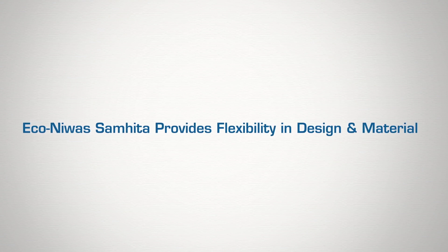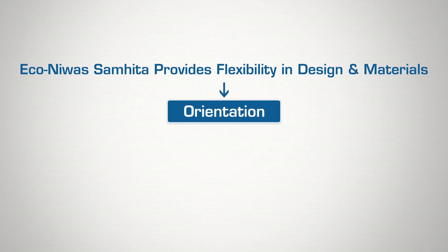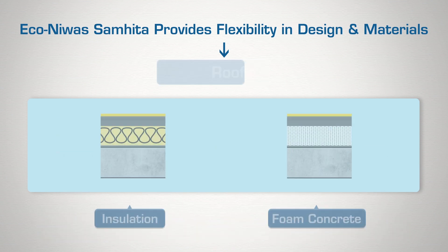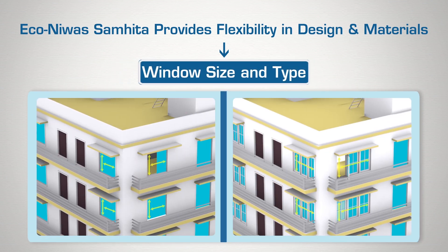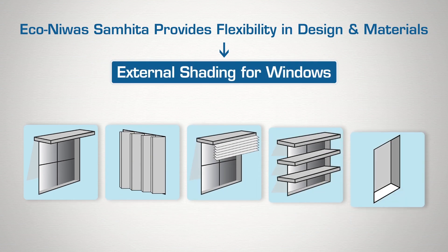The code provides flexibility in design and construction material to meet compliance, such as varying the orientation, wall type, roof type, window size and type, type of glazing, and external shading for windows.